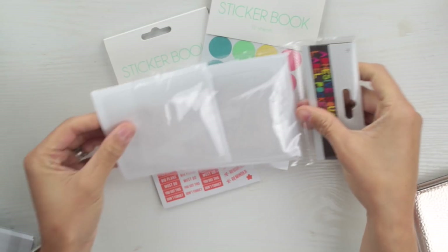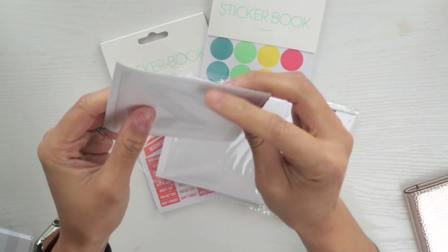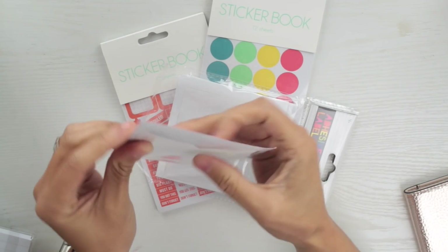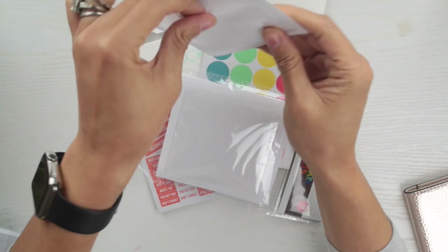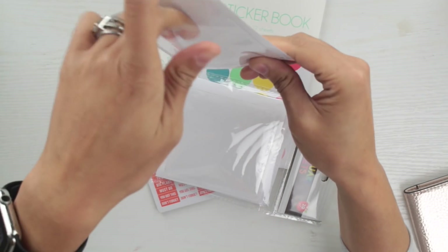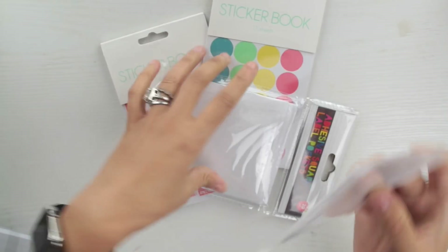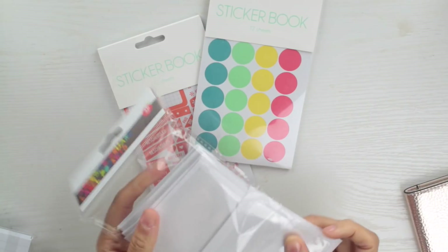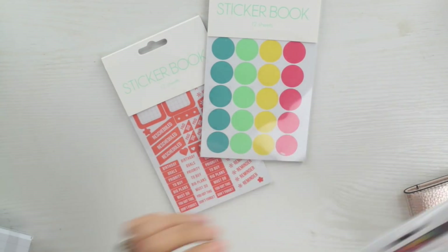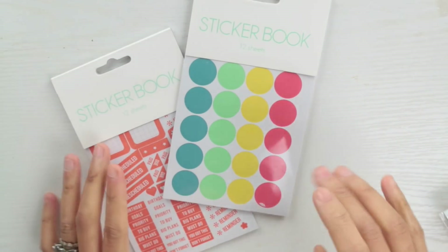They look like this and you can just put them on the front of your planner. I thought they were really cute because they're adhesive and they stick. You could put a different quote of the day in there, or swap out different inspirational cards — that'll be great. I didn't see the point of getting more than one pack since there are 20 in here and I don't even know what I'm going to do with one yet.